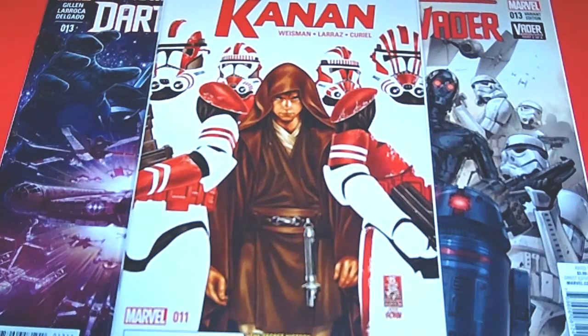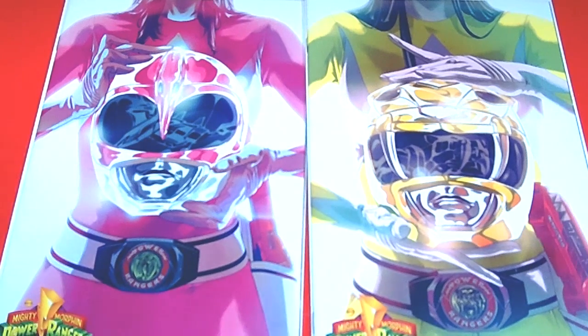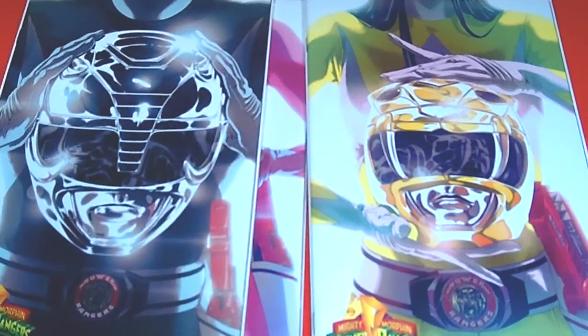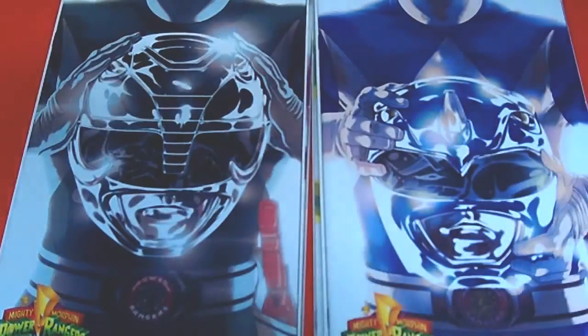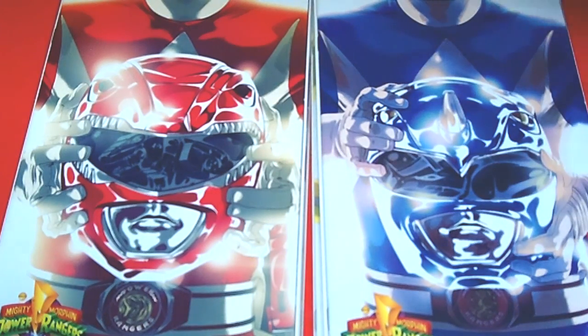This is the last pile! I picked up the Mighty Morphin' Power Rangers issue zero. I picked up all the Power Rangers variants: the Pink Ranger, the Yellow Ranger — and these flew off the shelves. If you didn't have them in your pull box, they were gone. A lot of awesome variants, and some of them — like the Green Ranger and the White Ranger variants — are going for crazy money. I also have the Black Ranger, Blue Ranger, Red Ranger, and a variant cover for the Green Ranger.